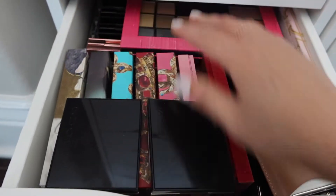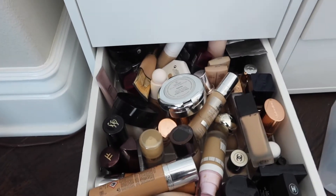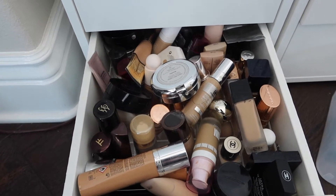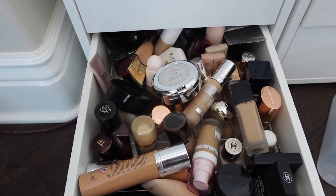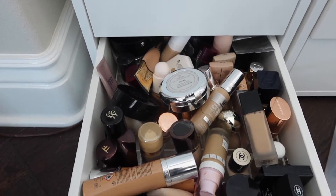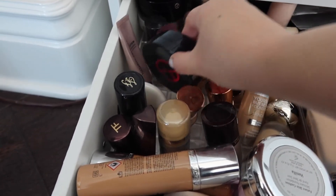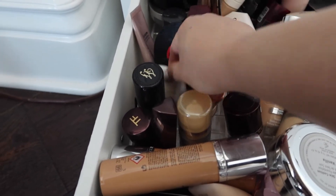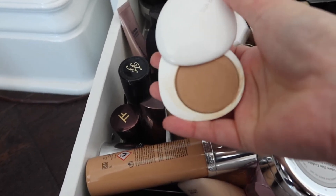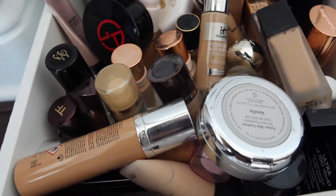Let's go into my messy foundation drawer. Look at that mess! Yikes! Okay, let's see what should I use. I haven't used this Lila B in a while - maybe I'll do this one. Okay, let me use that.